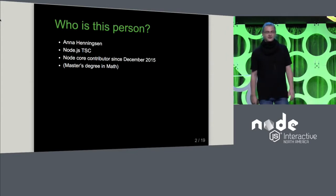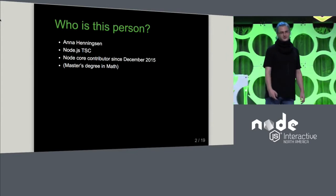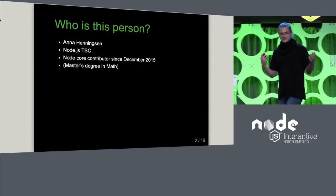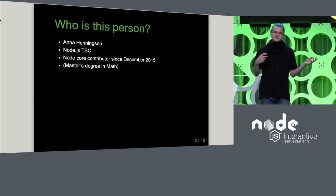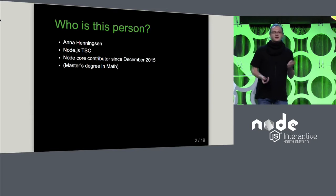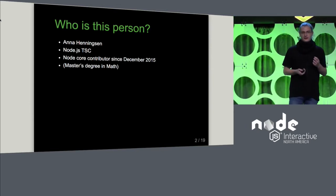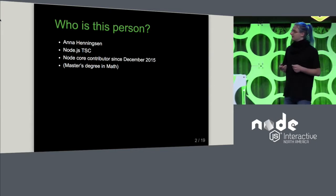Who am I? I think Tracy basically covered all of that. Just to give a perspective: I have been on the project for about one and a half years. I got my first commit in December 2015.